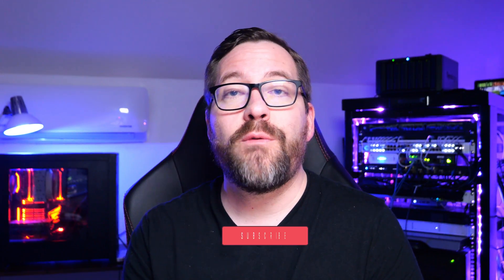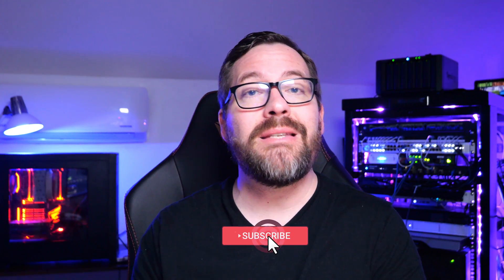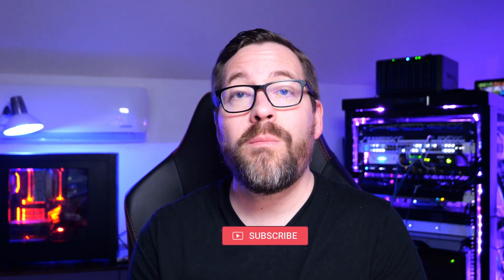Once again, I'm Brandon Lee with Virtualization How To. Please like the video, subscribe to the channel, and subscribe to the VHT forums — hit me up there if you want detailed help working through a home lab challenge. Stay safe out there guys and I'll see you in the next video.